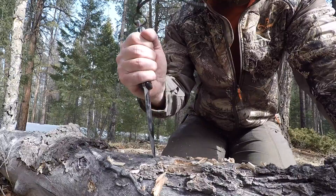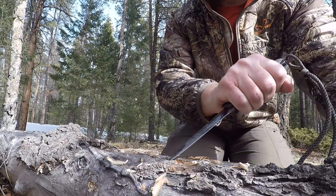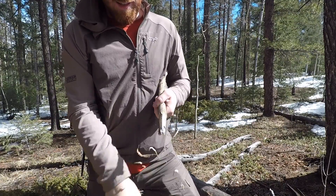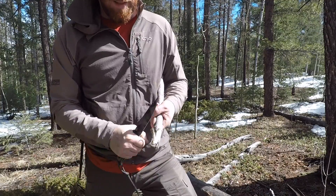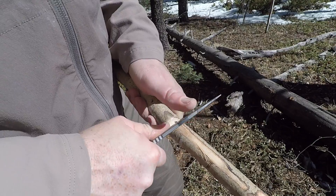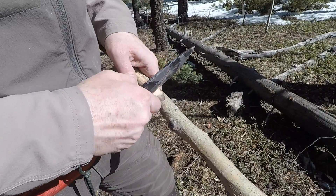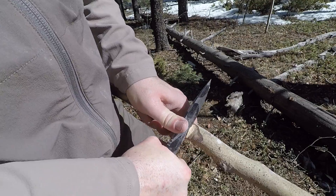It has a spear point, thinner profile from edge to spine, with a saber grind, about five inches, USA-made 1095 steel, and great edge geometry. It's really tough and strong and can pierce well, but still has the angles for finer cutting like feather stick making, notches and triggers, spears, and even food prep — the grind angle splits meat really well.